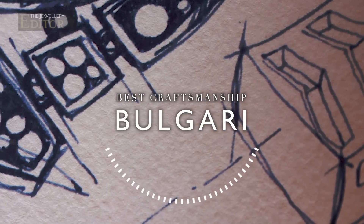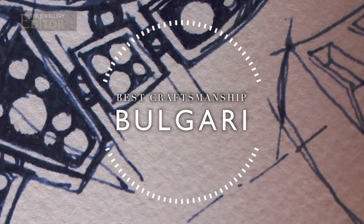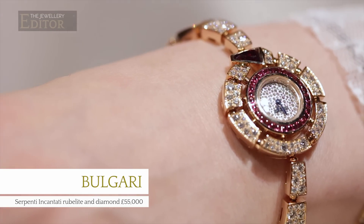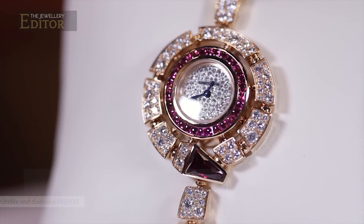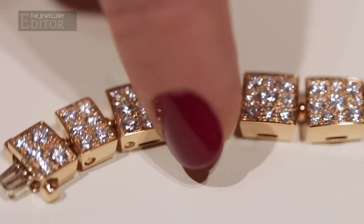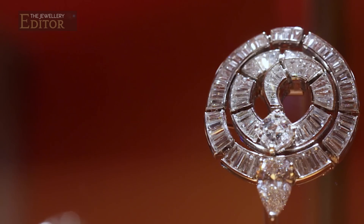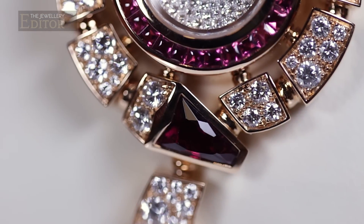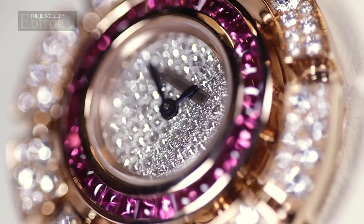Our first Jewelry Editor Award for Best Jewelry Watch goes to Bulgari's sensational Serpenti Encantati. In this watch the bejeweled snake coils seductively around the dial, and the serpent has sinuous movement along his articulated body that was inspired by a vintage Bulgari Art Deco brooch from the 1930s. This Serpenti shimmers in diamonds and pink Rubelites.